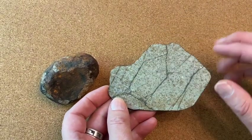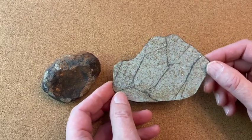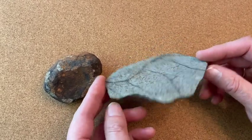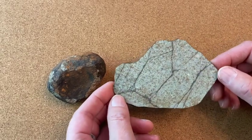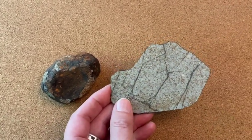These black lines are shock veins, which were probably caused on the parent body of the meteorite — the asteroid it came from — when it was perhaps impacted by another asteroid.